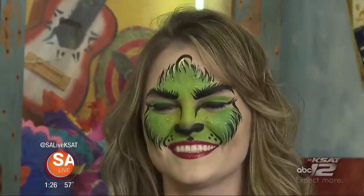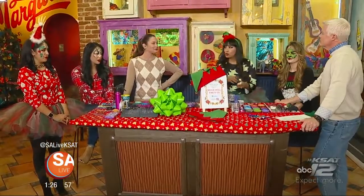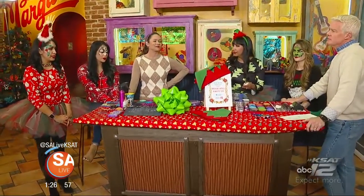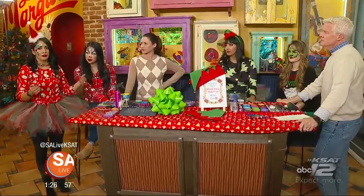Exactly — you'd be Instagrammable. Everybody would be taking pictures. What is the most popular this time of year? Christmas trees. Reindeers. We just did a party and we must have painted about 100 reindeers.